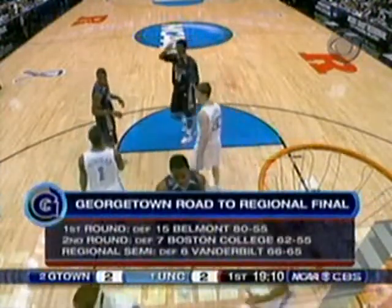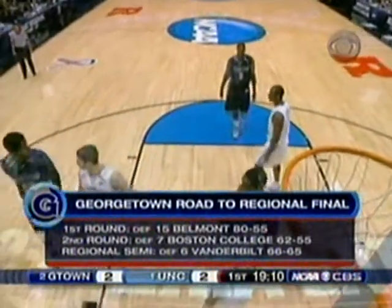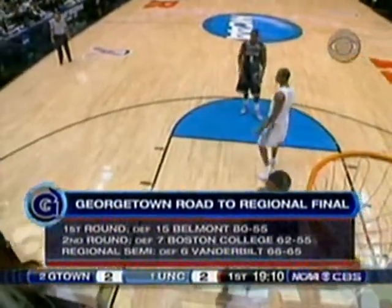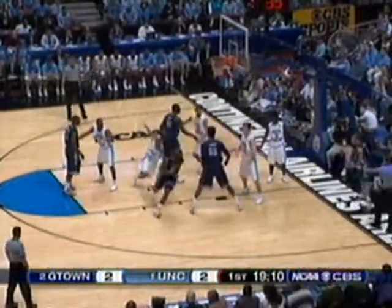The road to the regional final for Georgetown went through Belmont out of Nashville, Tennessee, then BC, and then Vanderbilt — coming back from 13 down to win it on Green's 10-footer with 2.5 seconds to play.